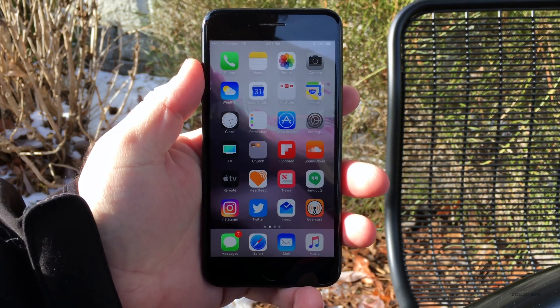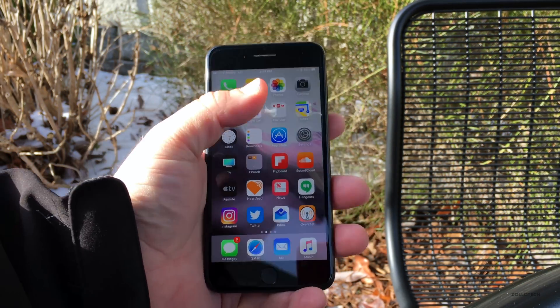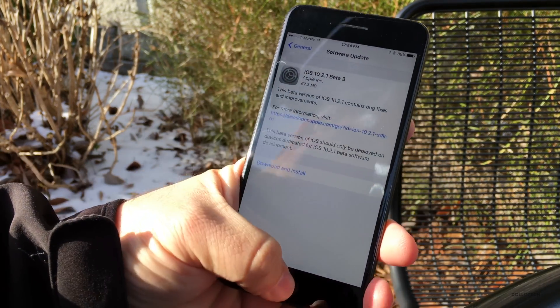Hi everyone, Aaron here for Zollotech. Today Apple released iOS 10.2.1 beta 3. This is a pretty insignificant and small update, coming in at 62.3 megabytes. Let's take a look at the build number.